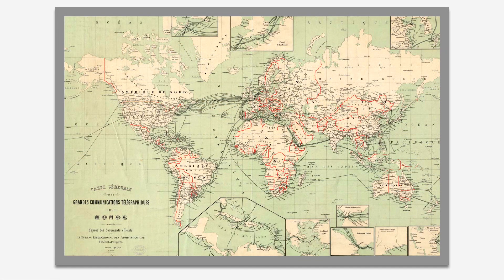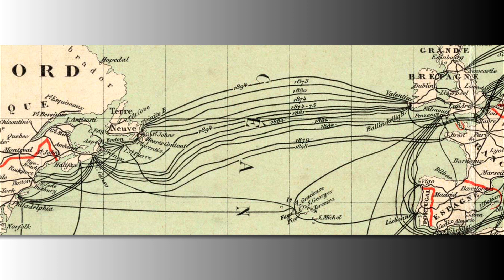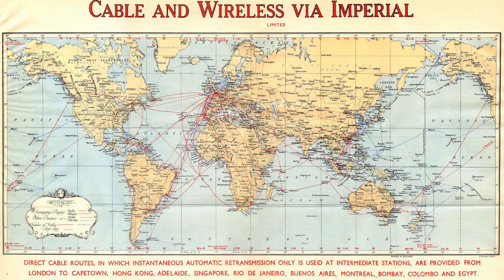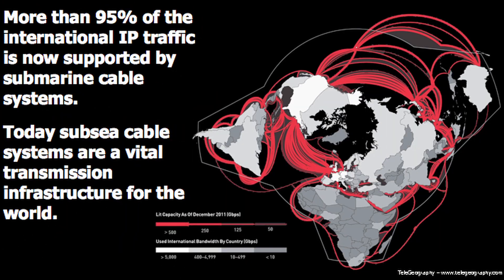Year after year, more and more submarine cable systems were installed, to ensure redundancy for maximum connection reliability and to offer electrical communication by sea beyond the North Atlantic area. Today, optical subsea cables carry more than 95% of the world's international voice and data traffic.